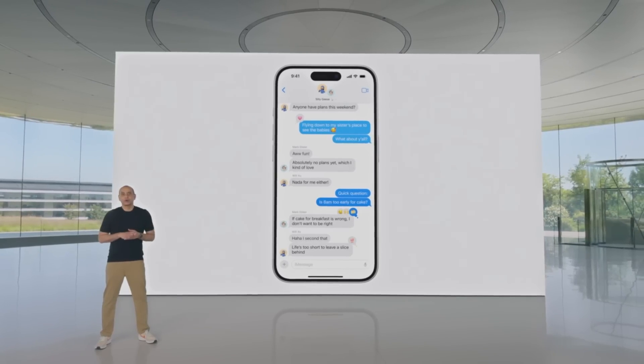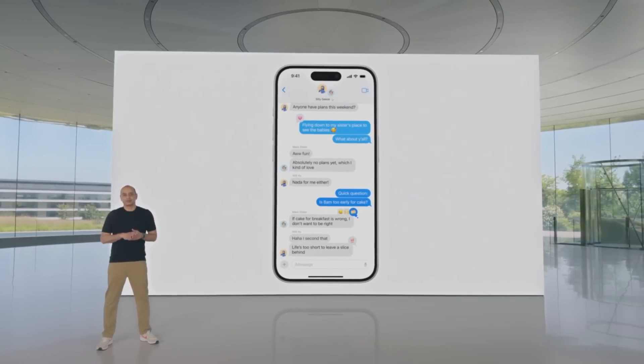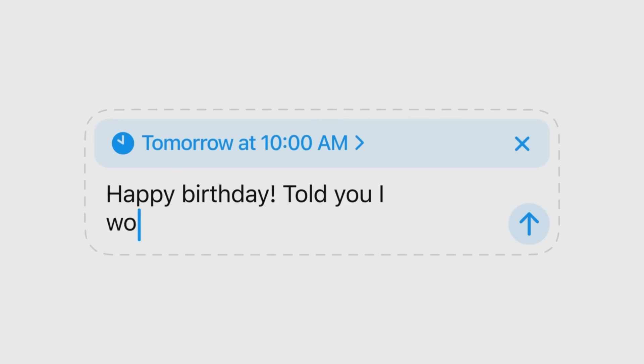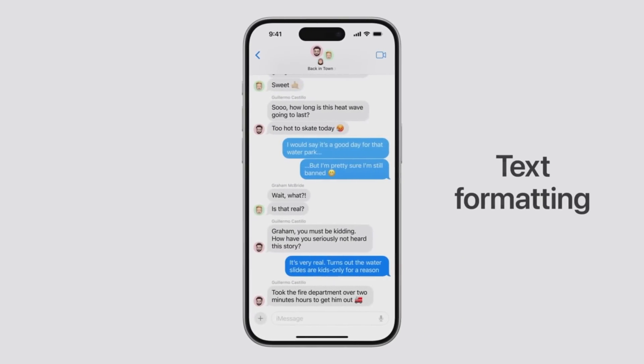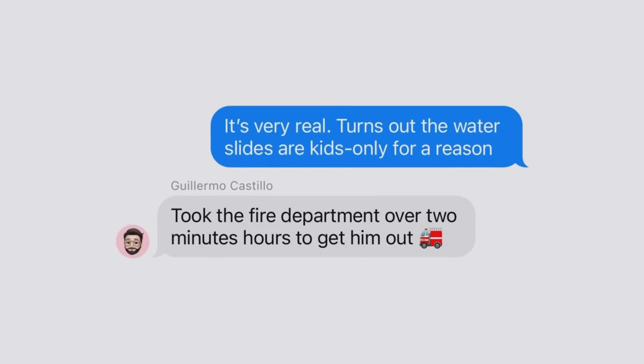Next, we're bringing one of your most requested features to messages. When you don't want to forget to send that friendly reminder or birthday text in the morning, you can schedule your message to send later. We're also giving you more ways to express your tone with text formatting.